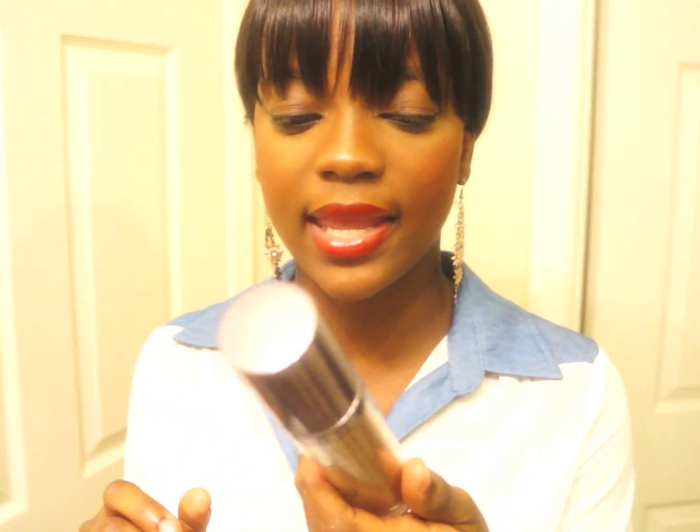The next makeup item is my Naked Skin foundation by Urban Decay — I am shade 12. I love this foundation because it gives light to medium coverage. I don't really wear foundation every day, but when I wake up and feel like I need something on, I like to put this on because it still looks like I'm not really wearing foundation. Love, love this foundation.